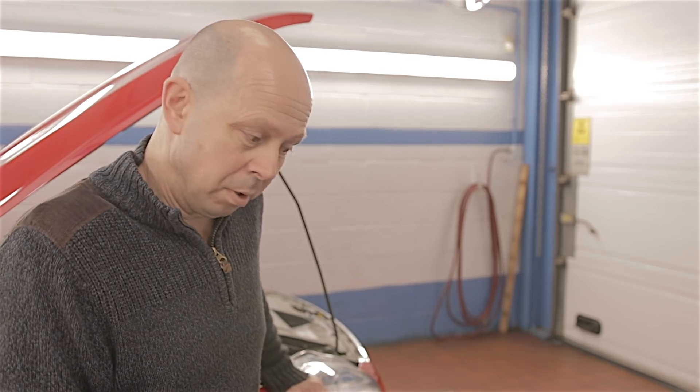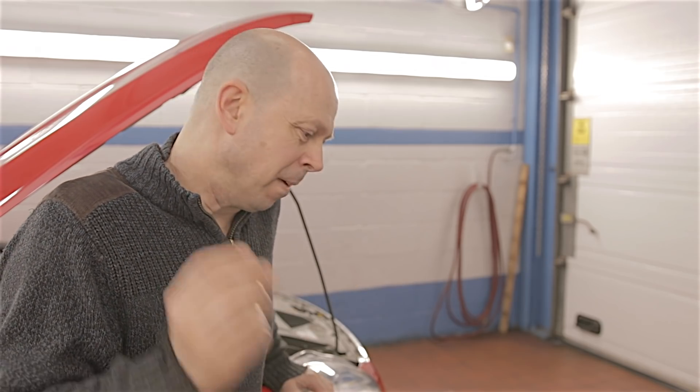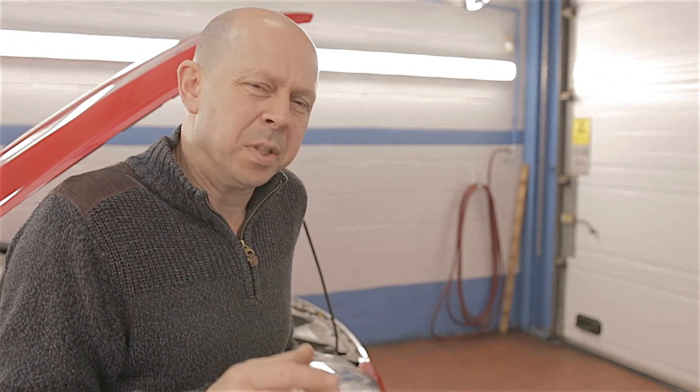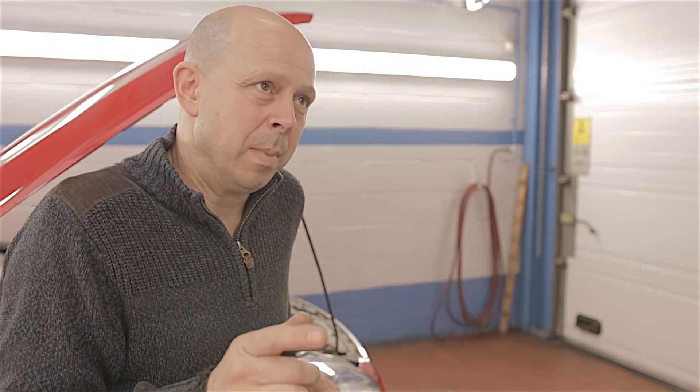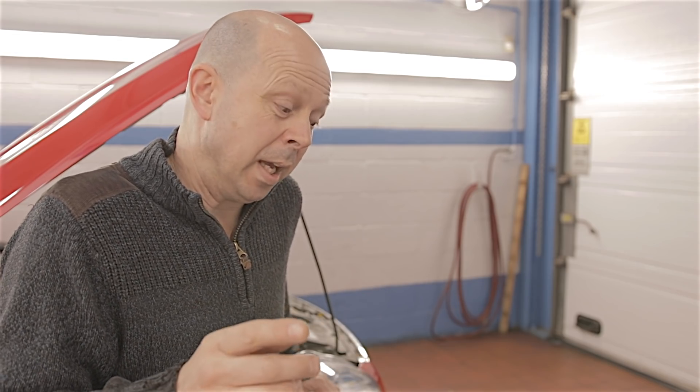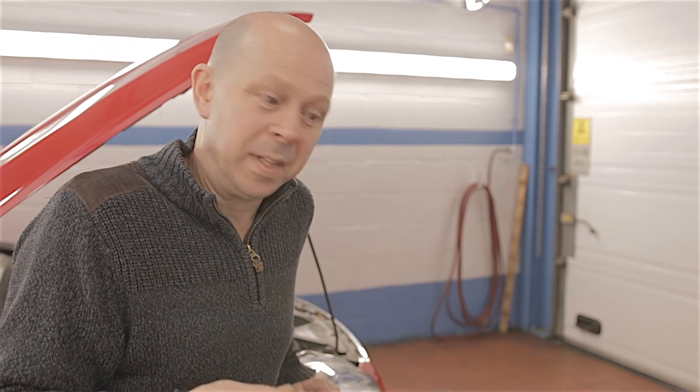So I'm trying to rack my brains as to why this valve spring is broken. Has it just broken through fatigue? I find it a bit funny that it hasn't happened before. I've got to put all conspiracy theories on the table. But if any of you know any better, or any reason why this valve spring could have broken, leave a comment down below.